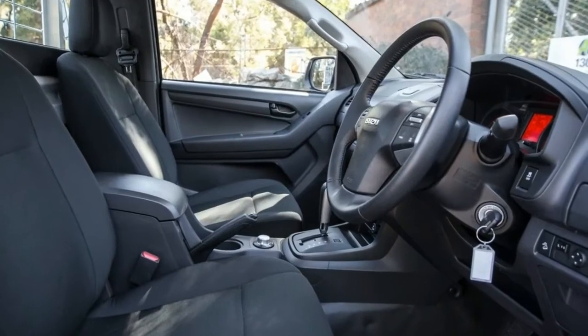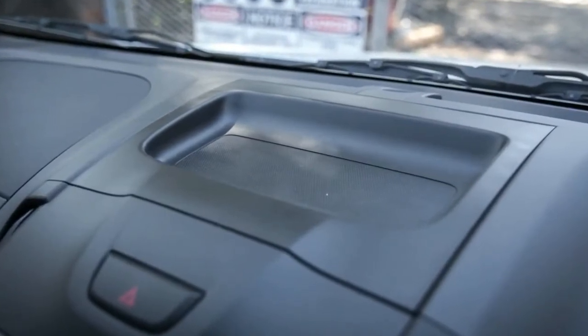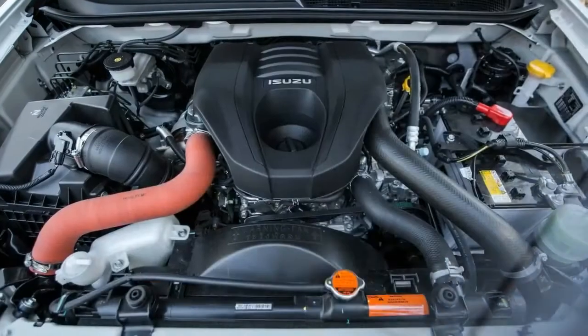Color-coded power door mirrors, air conditioning, leather-wrapped steering wheel with cruise and audio controls, 8.0-inch touchscreen, Bluetooth telephone and audio streaming, and power windows with one-touch up and down for the driver.